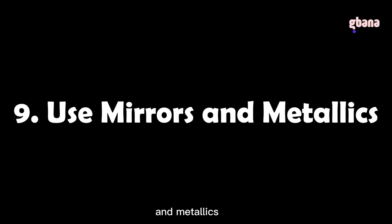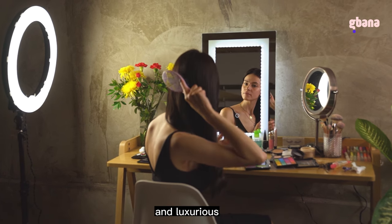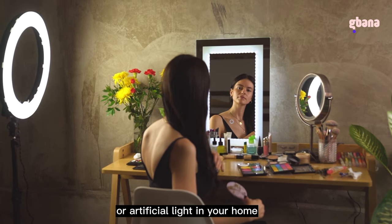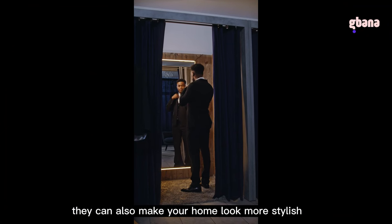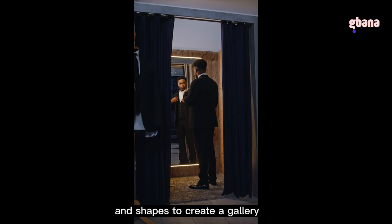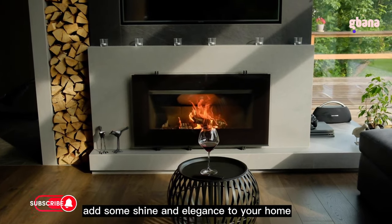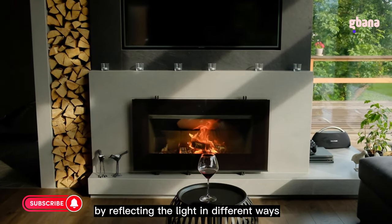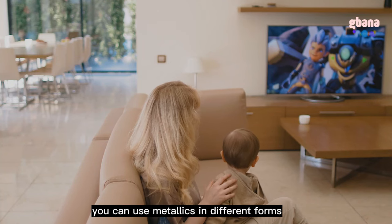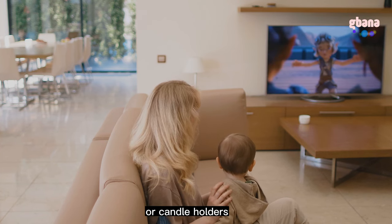Tip 9: Use mirrors and metallics. Mirrors and metallics are two elements that can make your home look more glamorous and luxurious. Mirrors create the illusion of more space and light by reflecting natural or artificial light, and add shape and sparkle to your walls. Use mirrors of different sizes and shapes to create a gallery wall or focal point. Metallics add shine and elegance by reflecting light and creating contrast. Use them in different forms such as furniture legs, frames, trays, vases, or candle holders.